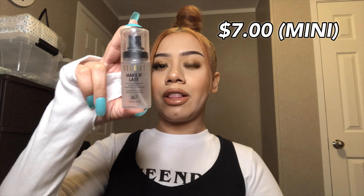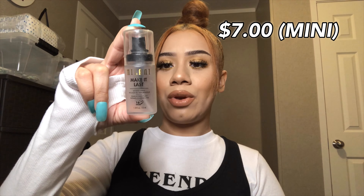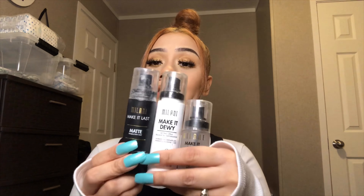Lastly, for the regular one, it just says it's a three in one — prime, correct, and set. This is a really, really good one. This one is actually my first favorite. I like more dewy looks, so the dewy would be my second favorite, then the mattifying one. Milani has some amazing setting sprays.